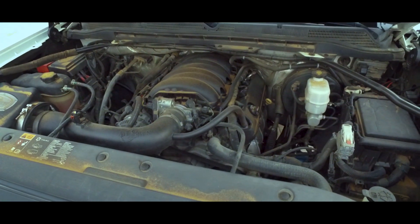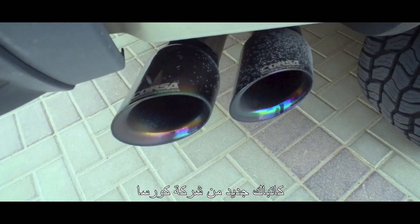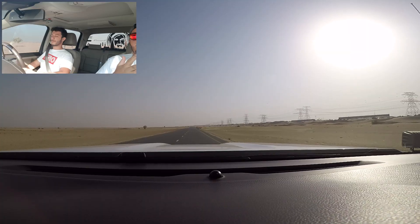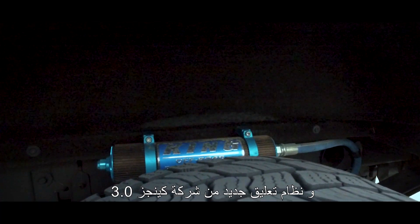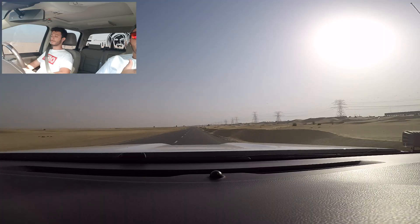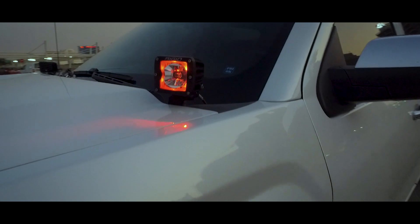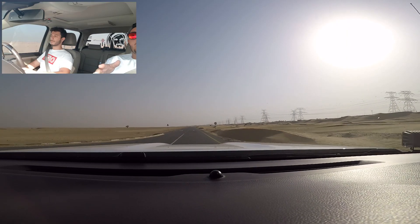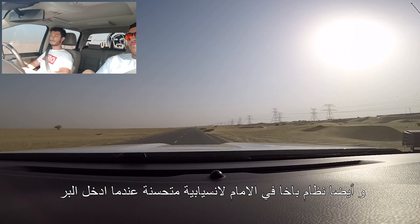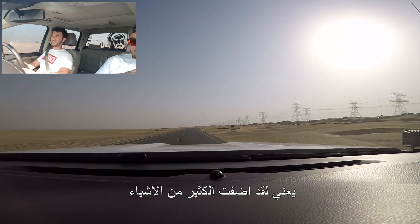So what mods did you do to the car? Like, what did you add on? It's a lot. I have a new air intake system — AFE — and a new cutback system, Corsa. I also have new suspension shocks, King Shocks 3.0. Got some spotlights at the back and the front, Rigid Radiance. And also a Baja kit with upper control arms at the front for more fluent driving off-road.